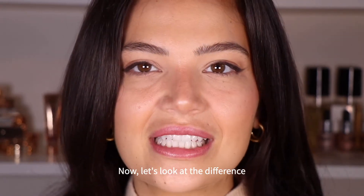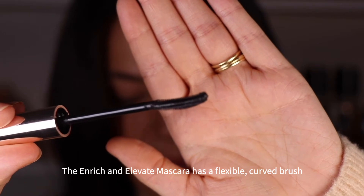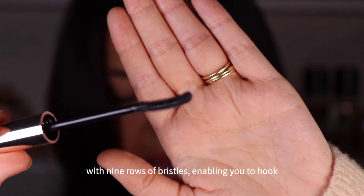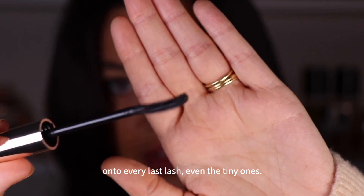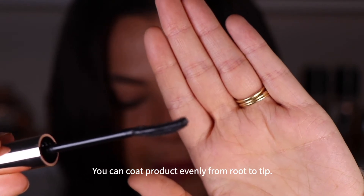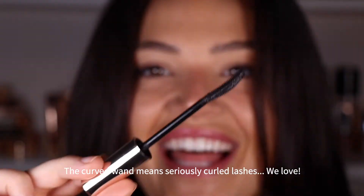Now let's look at the difference between these two mascaras' wands. The Enrich and Elevate Mascara has a flexible curved brush with nine rows of bristles, enabling you to hook onto every last lash, even the tiny ones. You can coat product evenly from root to tip. The curved wand means seriously curled lashes. We love.